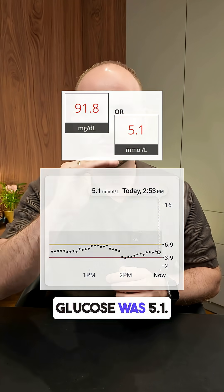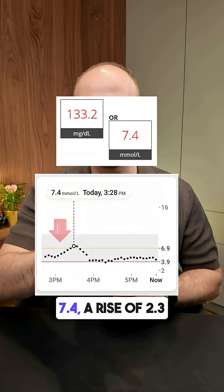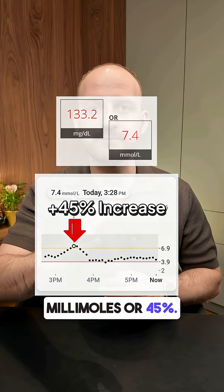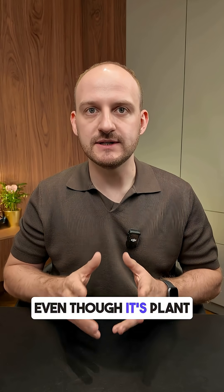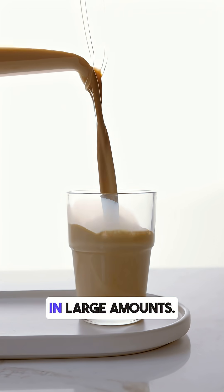Before drinking, my blood glucose was 5.1. Within about 35 minutes it spiked to 7.4, a rise of 2.3 mmol/L or 45%. That's above the ideal safe limit, which is a 30% spike from the base level. Even though it's plant-based, oat milk can hit your blood sugar fast, especially in large amounts.